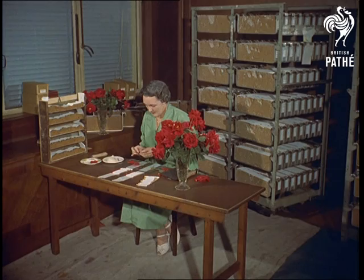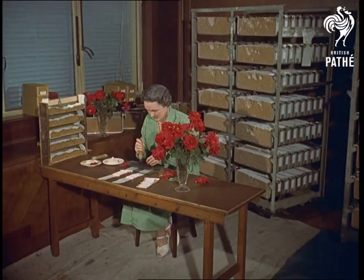Naturally, this work is seasonal, between April and August, and again between October and December, because of the availability of roses.